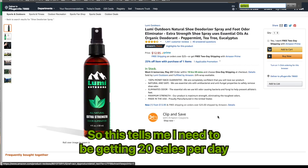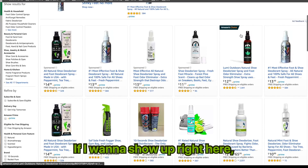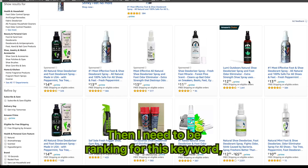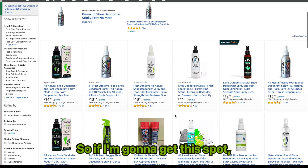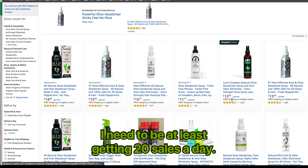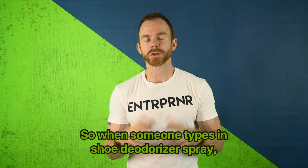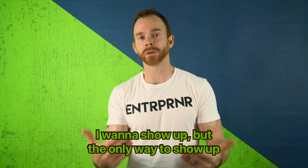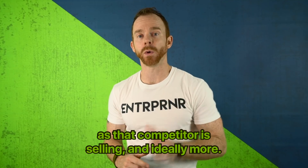This tells me I need to be getting 20 sales per day in order to show up on that first page. If I want to show up right there, I guarantee they're getting a ton of sales. I need to be ranking for the keyword 'shoe deodorizer spray.' So if I'm going to get that spot, I need to be getting at least 20 sales a day — ideally 25 just to be safe — when someone types in shoe deodorizer spray.